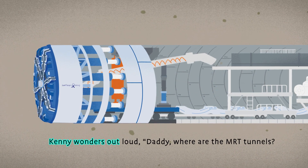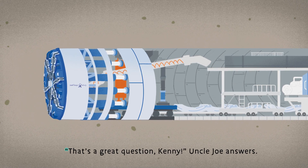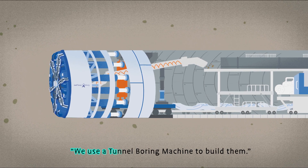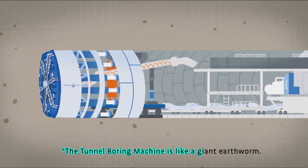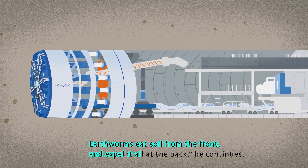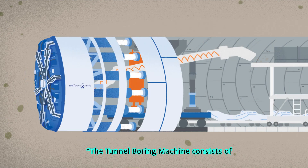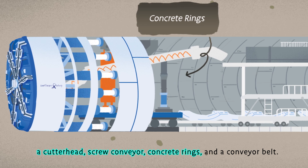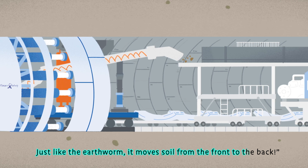Kenny wonders out loud, "Daddy, where are the MRT tunnels? How are they built?" "That's a great question, Kenny," Uncle Joe answers. "We use a tunnel boring machine to build them. The tunnel boring machine is like a giant earthworm. Earthworms eat soil from the front and expel it all at the back," he continues. "The tunnel boring machine consists of a cutter head, screw conveyor, concrete rings, and a conveyor belt. Just like the earthworm, it moves soil from the front to the back."